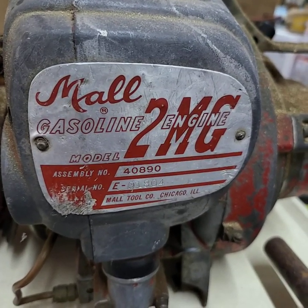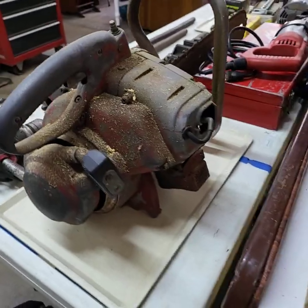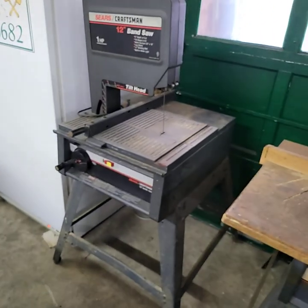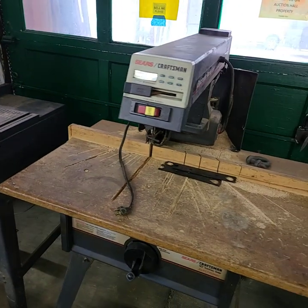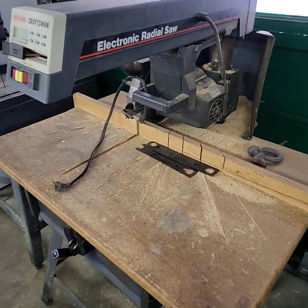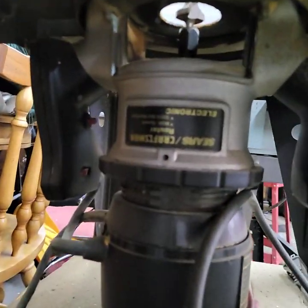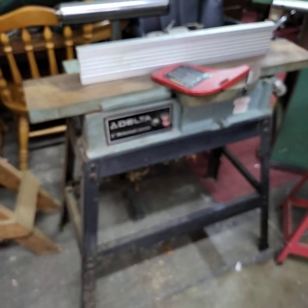This here is a Mall 2 MG, it is humongous. Coming over here we have a really nice Sears Craftsman 12-inch one-horsepower band saw. Next one here is a Sears Craftsman electronic radial saw. Next up is a router on a table, also a Sears Craftsman.